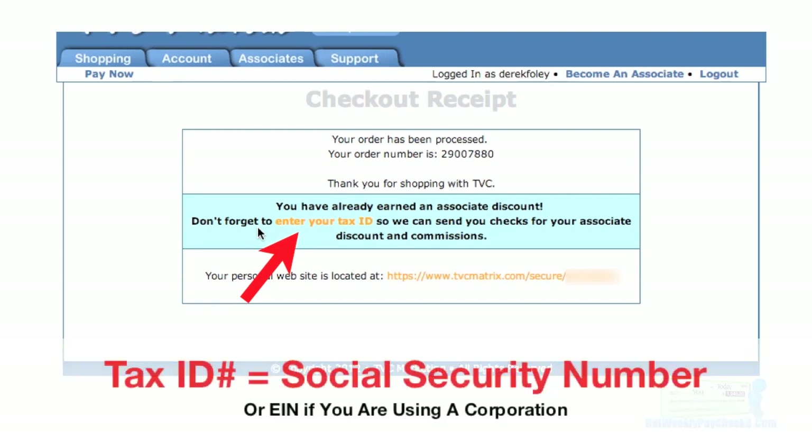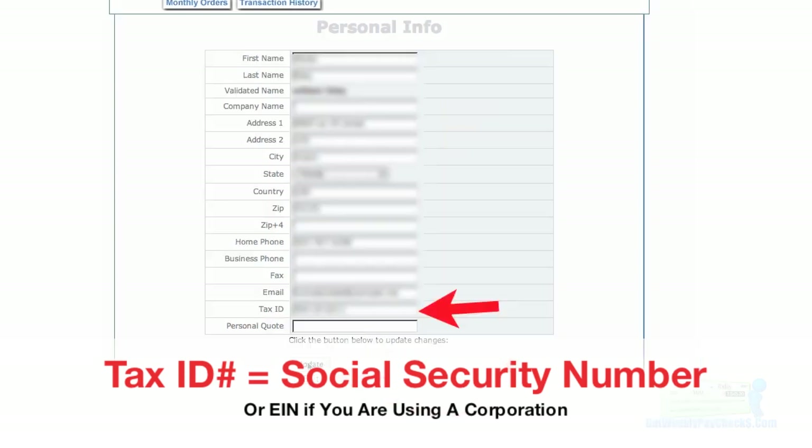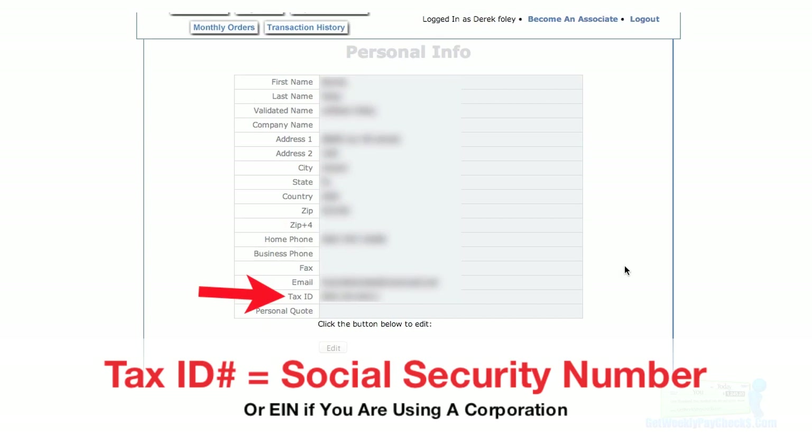Now to become an associate, you're going to enter your tax ID number. The link is right there where the arrow is pointing and they're going to show your personal info — just verify that it's correct. They want you to enter your tax ID but you can't enter information on this page. You have to click the Edit button first to make the boxes live. Enter your tax ID number and then click on the Update button. This takes you back to your personal information and now you can see the tax ID is there where it wasn't before. Then go ahead and click on the Become an Associate button.